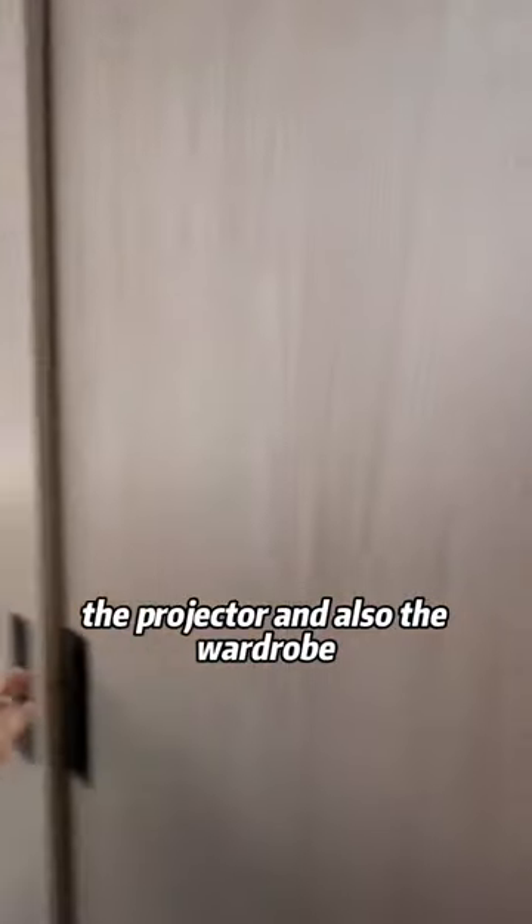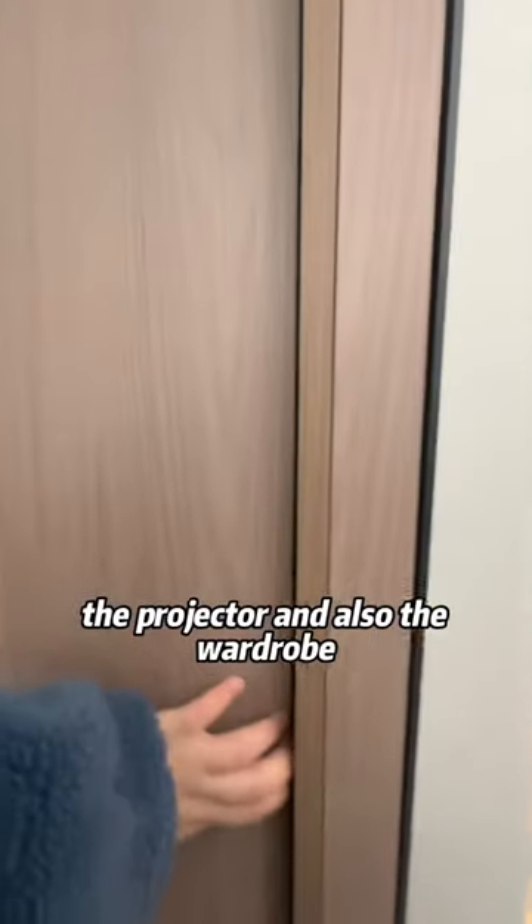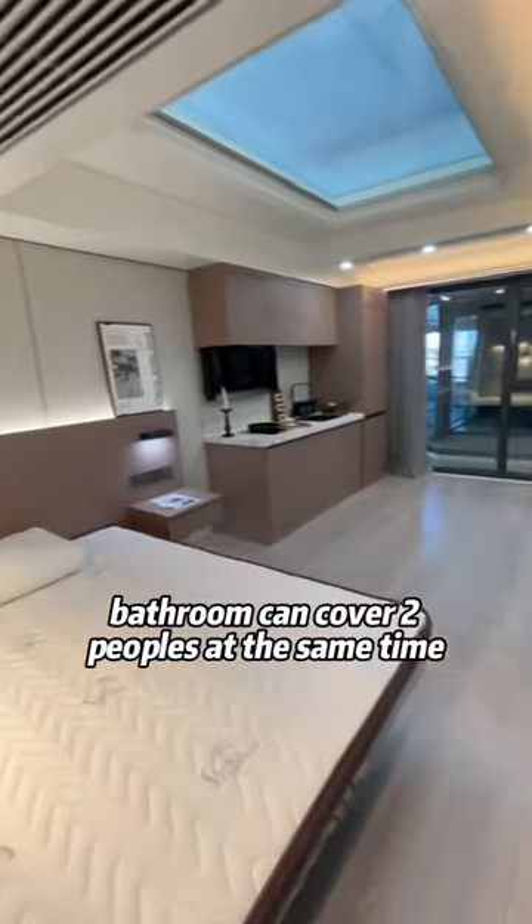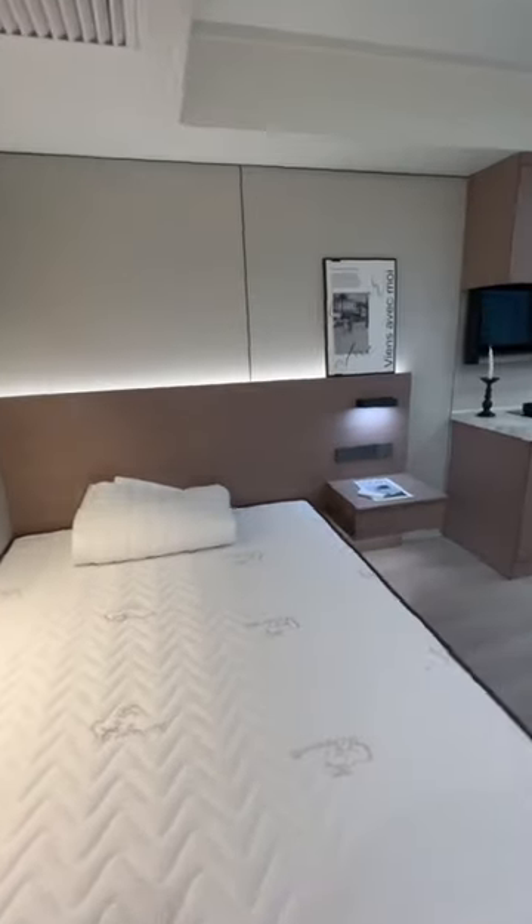Here we have the projector and also the wardrobe — this is a hidden screen. The dry and wet separation bathroom can accommodate two people at the same time. And this way is another sleeping area.